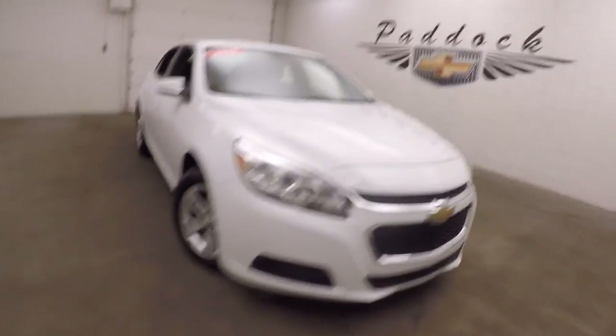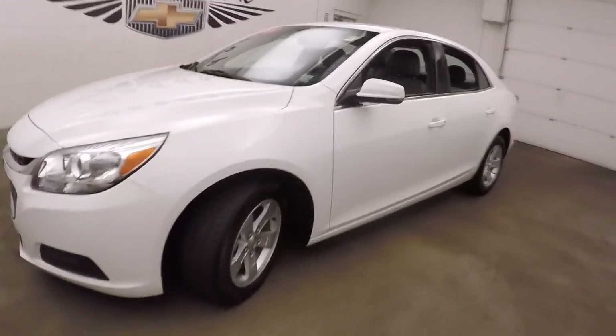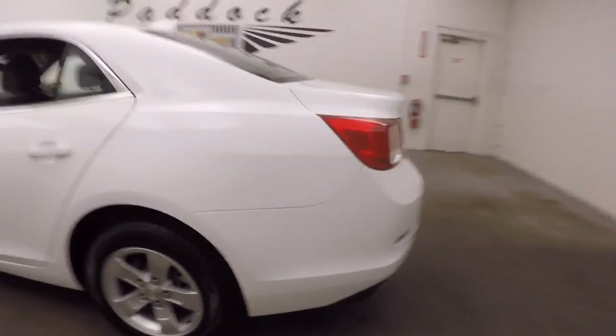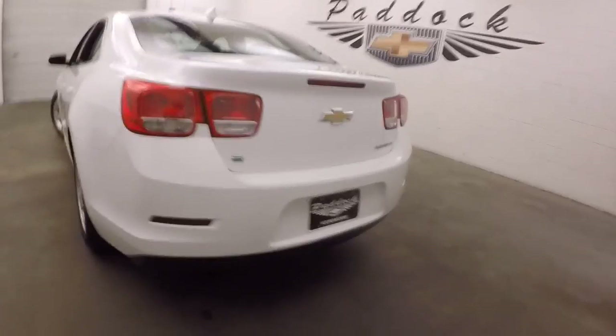It's a 2016 Chevy Malibu. Nice white paint, nice alloy wheels, decent tires. This is an Eco model.